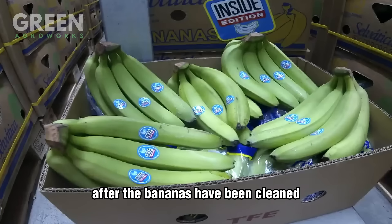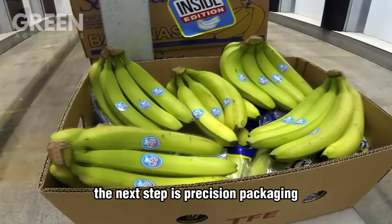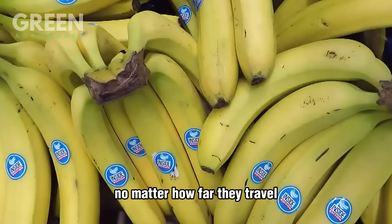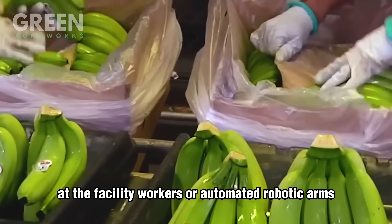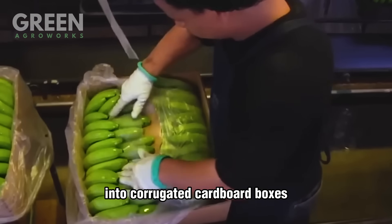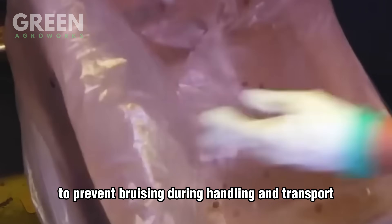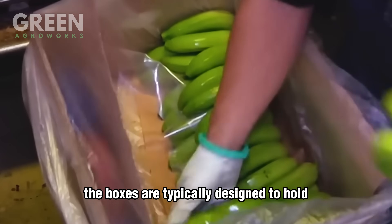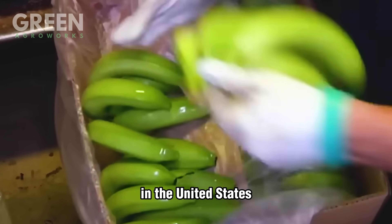After the bananas have been cleaned, sorted, and pre-cooled, the next step is precision packaging, which ensures they arrive fresh and unblemished no matter how far they travel. At the facility, workers or automated robotic arms carefully place the banana clusters into corrugated cardboard boxes. Each box is lined with soft, breathable padding to prevent bruising during handling and transport. The boxes are typically designed to hold 40 pounds of bananas — the standard weight for export shipments in the United States.